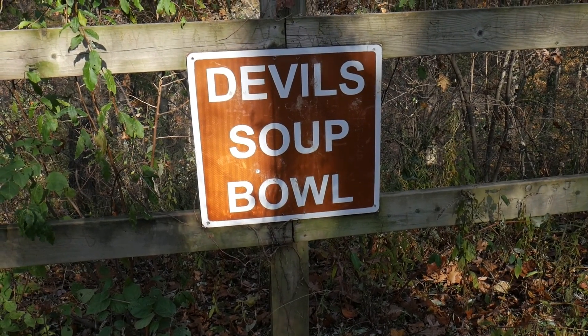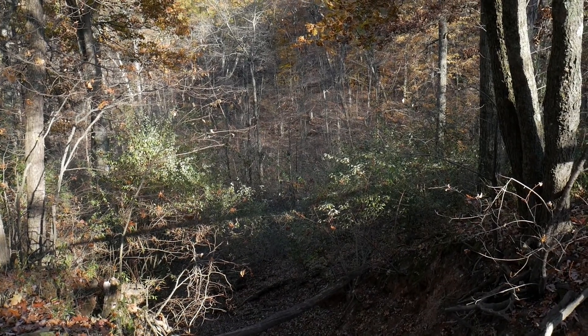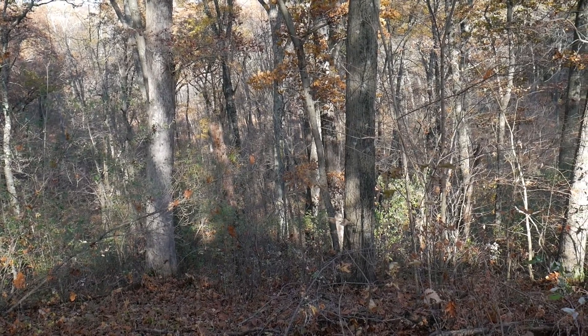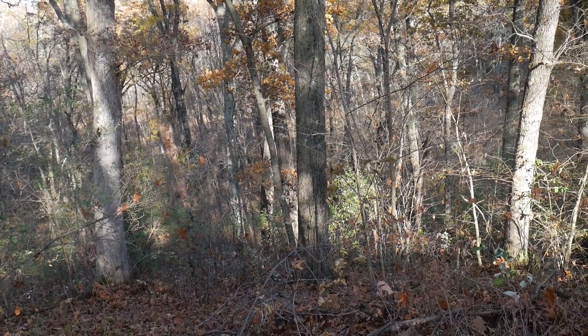We made it to the 'devil's soup bowl.' It's really hard to grasp on video during these hikes — the inclines and declines and all that fun stuff. It's really hard to get a grasp of it because it's pretty cool. There's no Pictured Rocks or anything like that, but it's neat, kind of a neat little hike area. We're going to stop and have a little water and then get back on the trail.